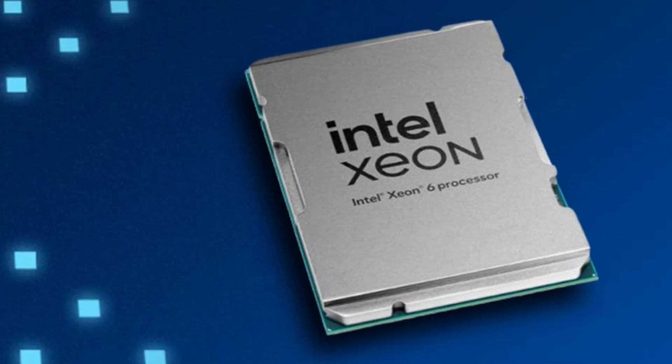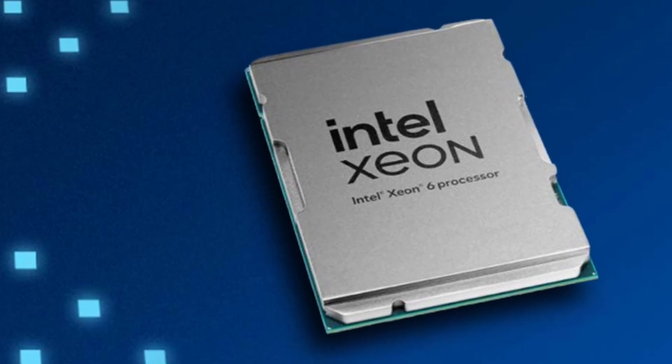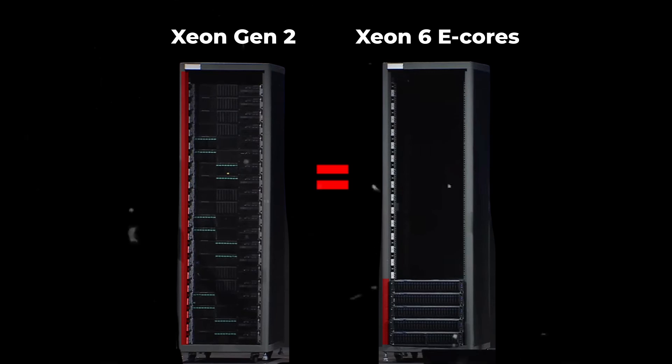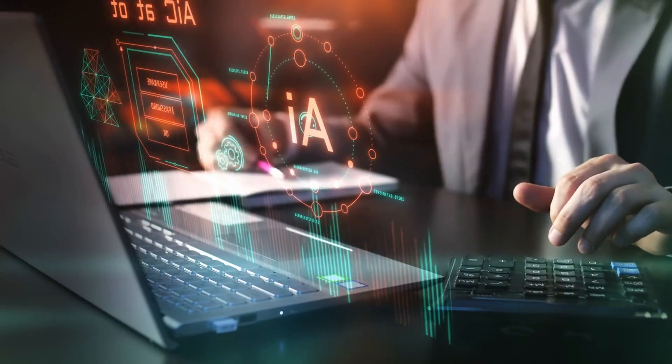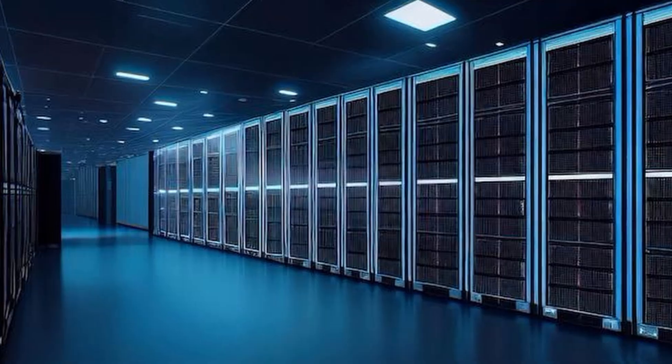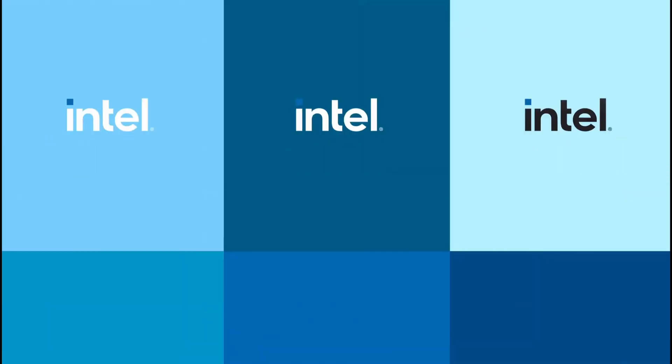Compared to the previous generation, the Xeon 6 E-Core processor is a game-changer. It takes up four times less space while providing the same computing power. In fact, five racks of Xeon 6 E-Core processors are equivalent to 20 racks of the older generation. Whether you're into cutting-edge AI laptops or advanced data center technology, Intel's latest innovations are sure to impress.